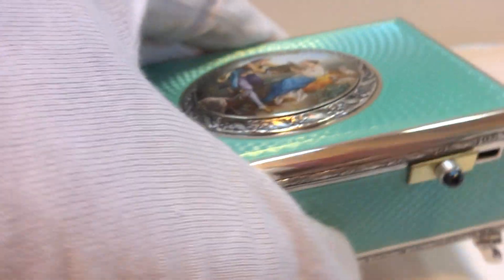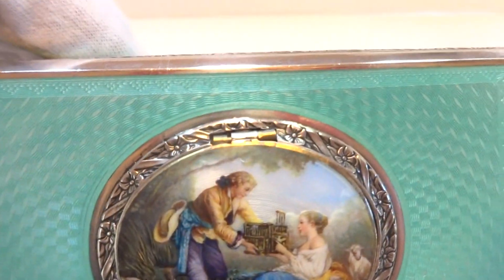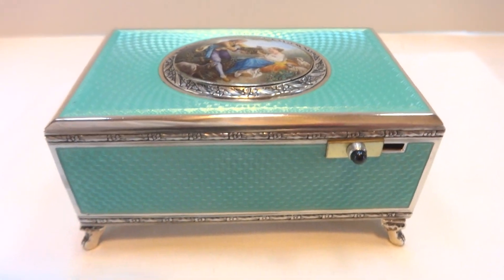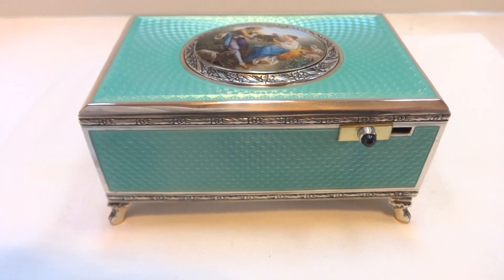You also notice the blue feathers in the bird match the case. In summary, an antique, solid sterling silver, guilloché, and Caribbean blue enamel singing bird box in absolutely unbelievable condition. Take care.